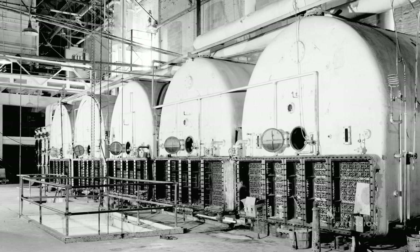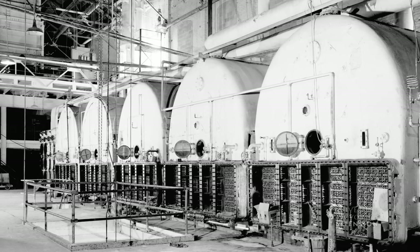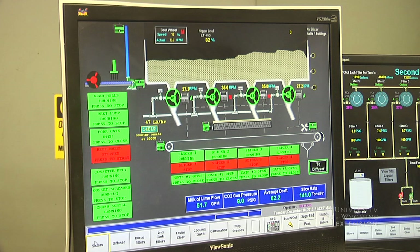The juice enters the evaporators at 13 to 15 percent solids and leaves at 60 percent solids. It is now called thick juice.